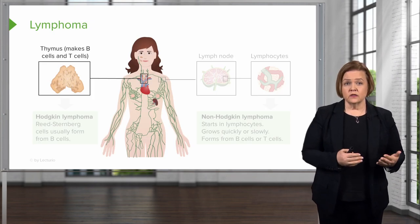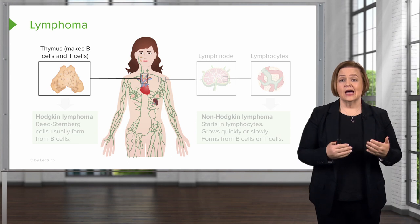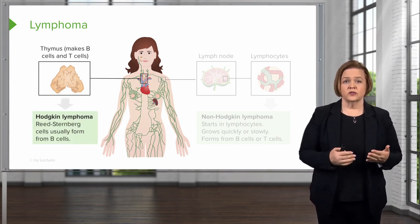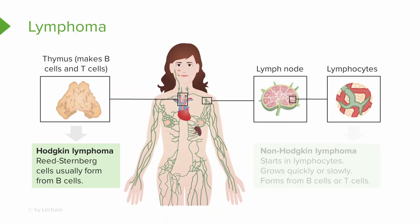There are two types: Hodgkin's lymphoma and non-Hodgkin's lymphoma. Hodgkin's lymphoma comes from Reed-Sternberg cells and usually forms from B cells. Non-Hodgkin's lymphoma is a large group of cancers that start in the lymphocytes — they can grow either quickly or slowly, with a big variance between patients. These also form from B cells or T cells.